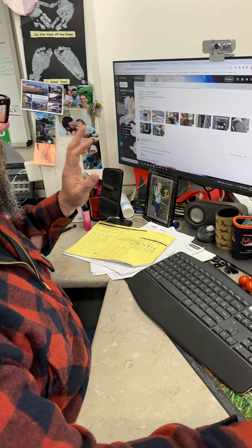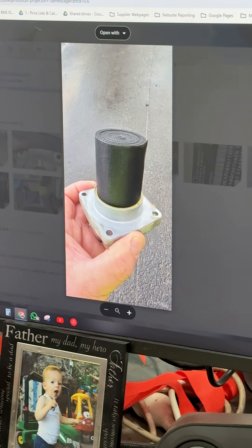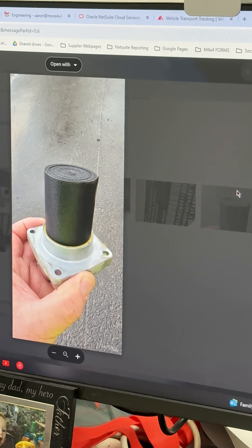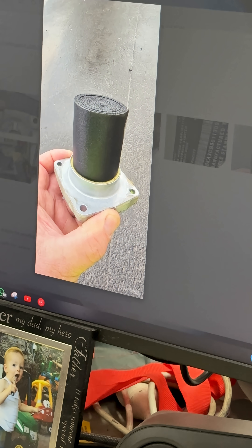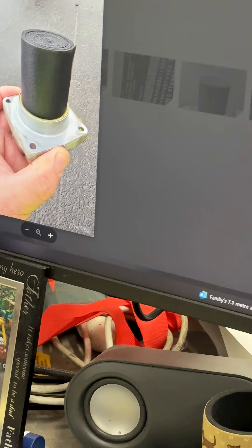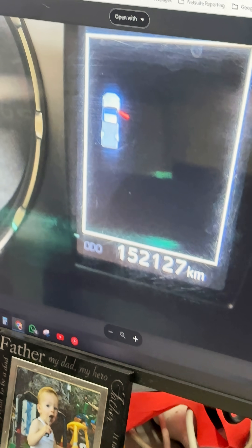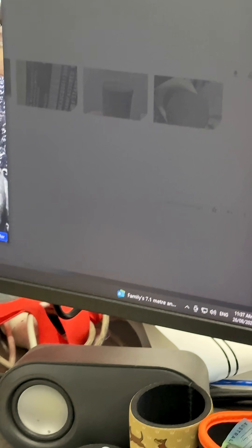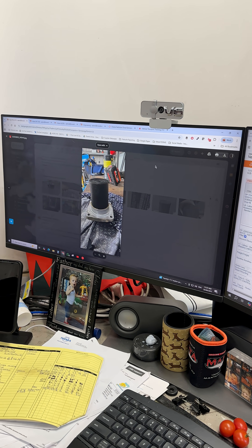We've got this email from Kirk — he sent us a few images. That is gross. A 2021 model Hilux, this was just about to go out to a remote mine site. Absolutely putrid, 152,000 kilometers on the clock.